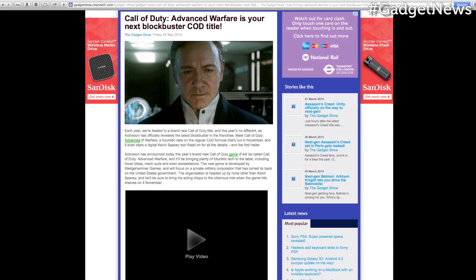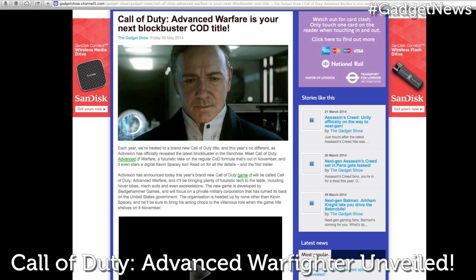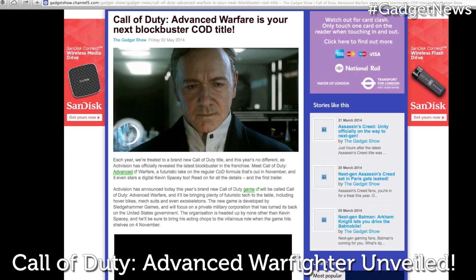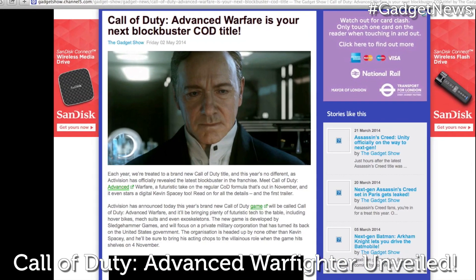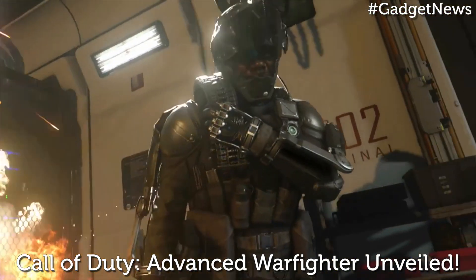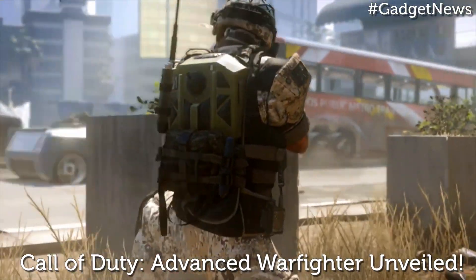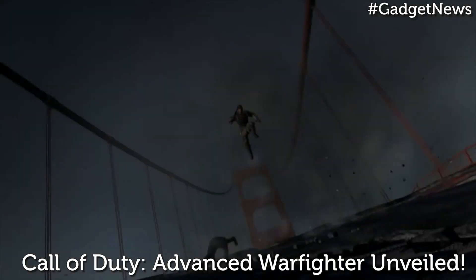And finally, Activision has announced that this year's brand new Call of Duty game will be called Call of Duty: Advanced Warfare, bringing plenty of futuristic tech to the table, including hoverbikes, mech suits, and even exoskeletons. The game is developed by Sledgehammer Games, and will focus on a private military corporation that has turned its back on the United States government.